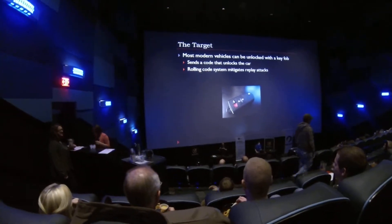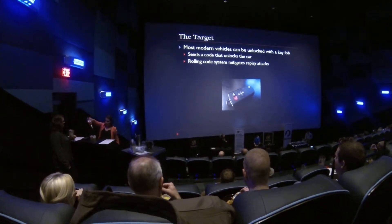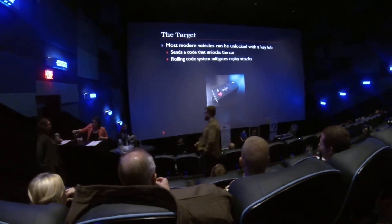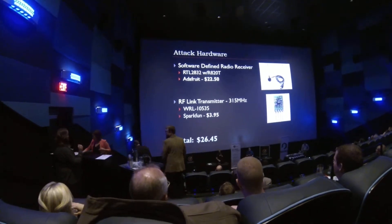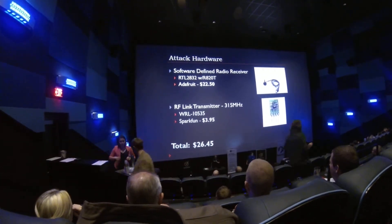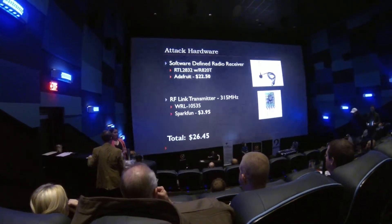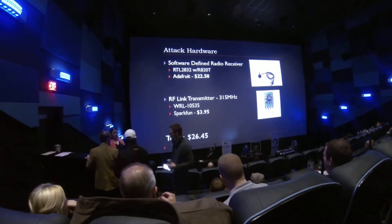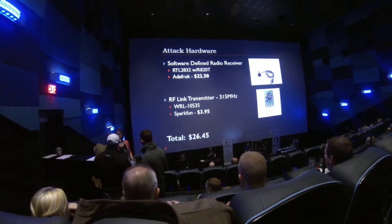The target, in case anybody's unclear: you all have a key fob that unlocks your car. This is what we're attacking — we're going to simulate the code that's sent by that thing. When I wrote my proposal, it was for a grand total of $26.45, because I'm cheap. All you need is a little cheap SDR receiver — $22. If you want to send the codes, $3 for a transmitter that you can plug into an Arduino and write some code. Really cheap.